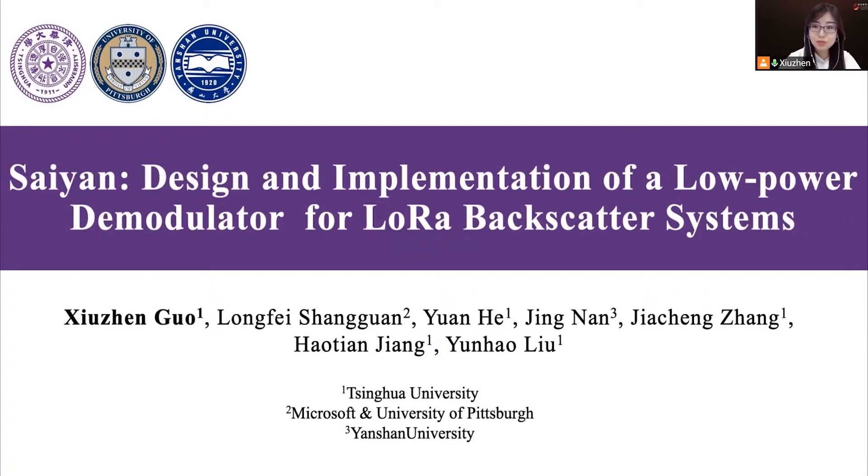Hello, everyone. My name is Xiu Zhengguo. I just got my PhD from Tsinghua University, and I am now a postdoc. I'm going to share with you our recent work: the design and implementation of a low-power demodulator for LoRa backscatter systems.